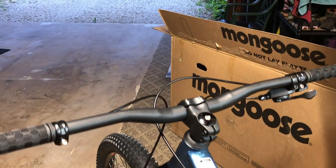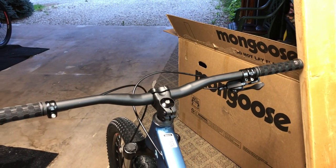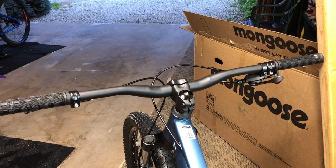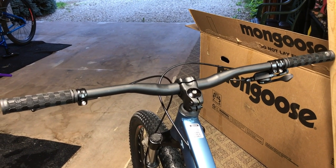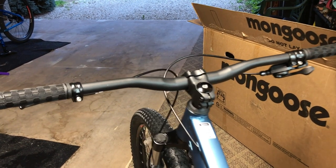Got the short stem and some nice bars on it — considering what we've had over the past few years from big-box bikes, the cockpit with the shorter stem and the wide bars with the rise in them looks pretty nice. Can't wait to give it a try and see how it feels.